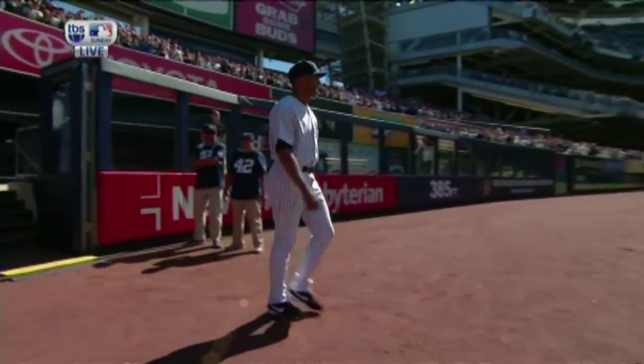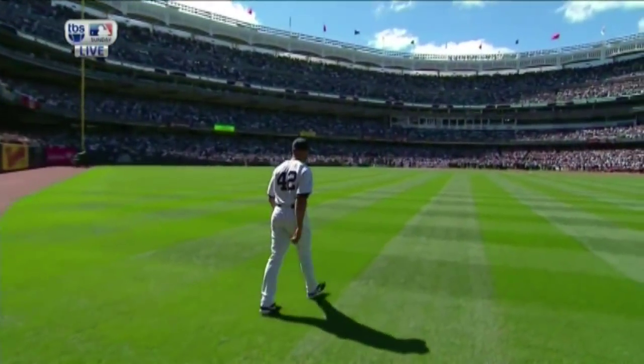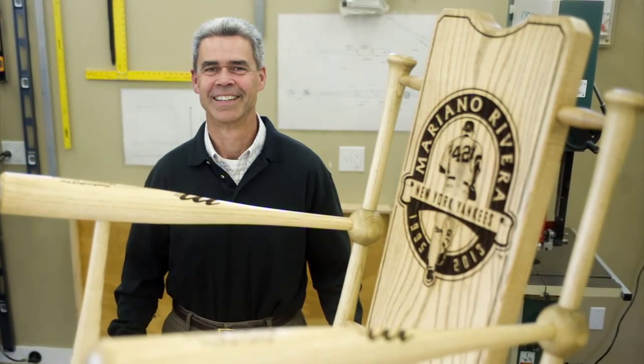The building of the chairs is something that is very special to us. Every one of our customers — his was number 42 on the serial numbers — but all the chairs before that are just as special. We don't build them any different just because it's going to be on the big stage at Yankee Stadium.